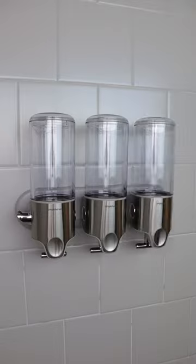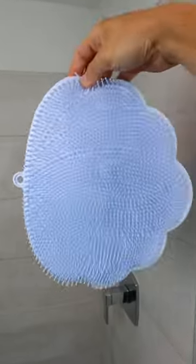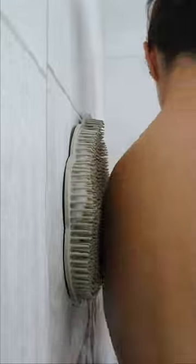A shower pump that sticks to your wall and dispenses shampoo and soap with just one push. A scrubbing mat that suctions to the shower walls — you can twerk and clean at the same time.